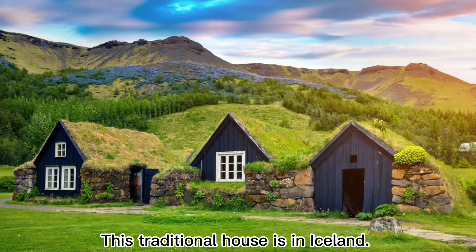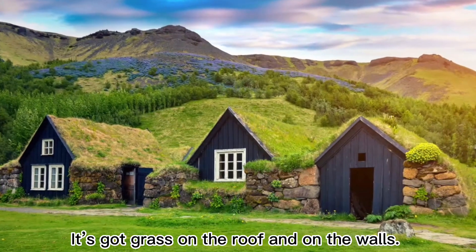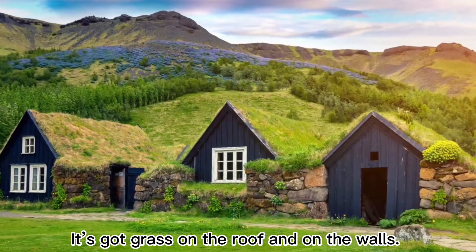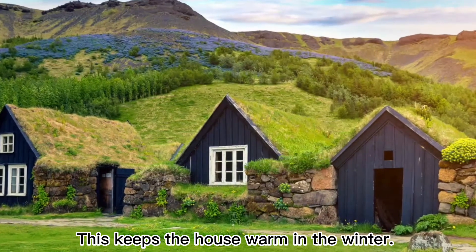This traditional house is in Iceland. It's got grass on the roof and on the walls. This keeps the house warm in the winter.